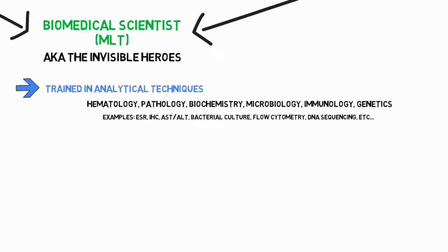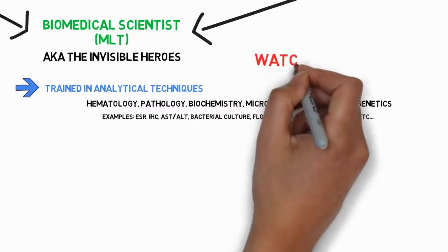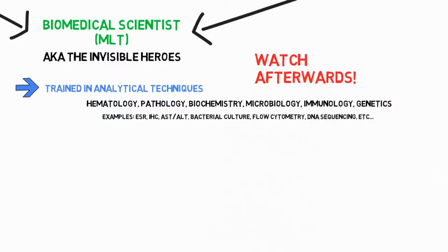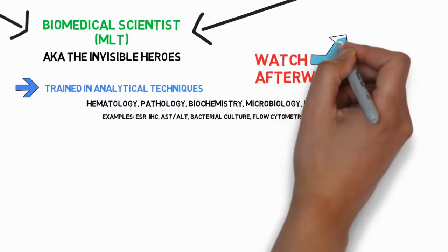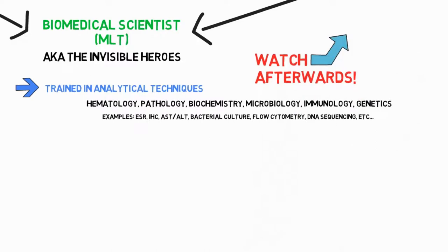How to get a biomedical degree — the study track you need to follow — I already covered in another video, which I recommend watching after this one if you haven't seen it already. There's a suggested link at the end of this video, so don't go anywhere.